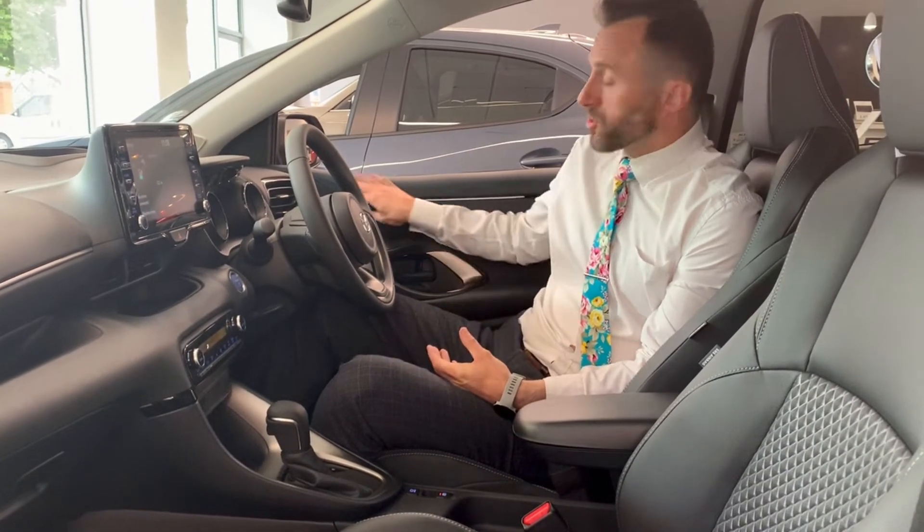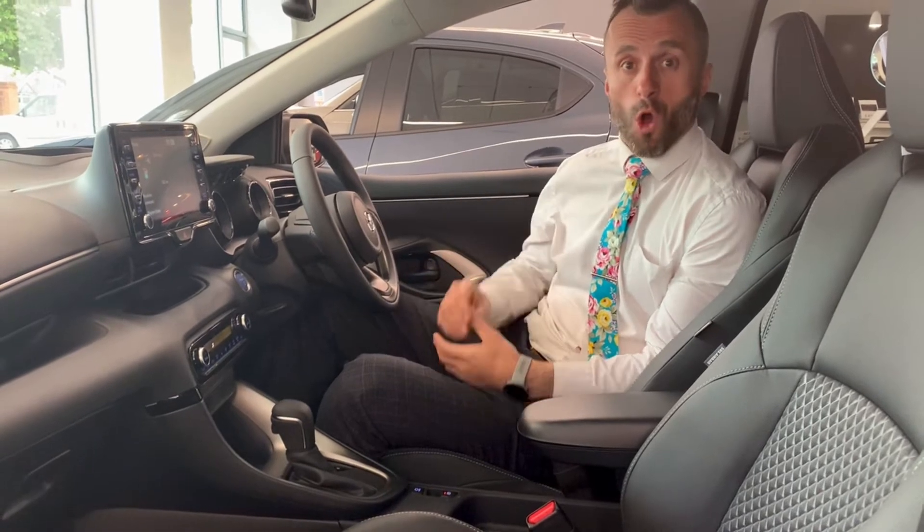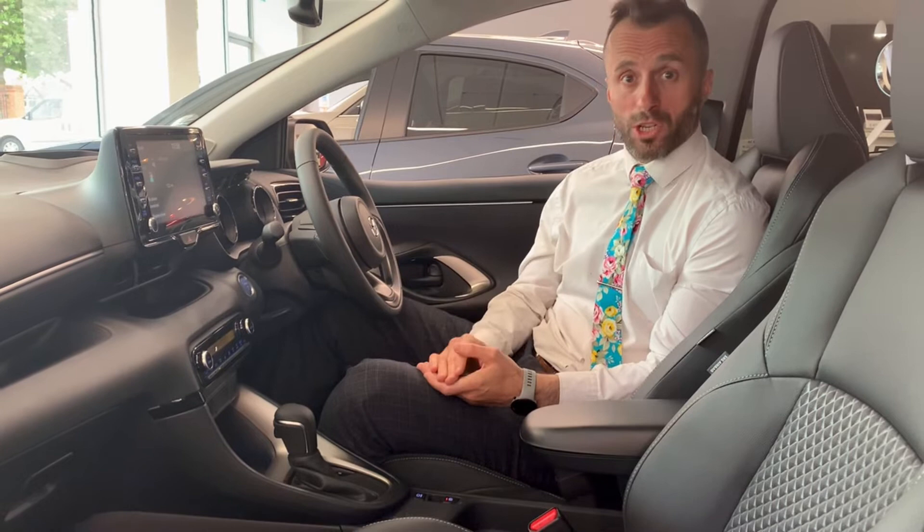Inside the Mazda 2 Hybrid we have a very soft tactile finish to the vehicle. All models through the range feature Android Auto and Apple CarPlay, so you can use your Google Maps, your Waze, or your smart streaming music services.